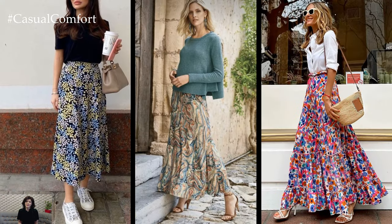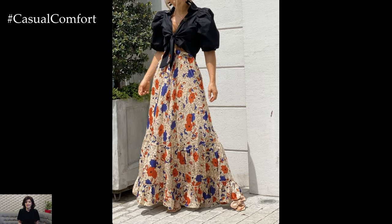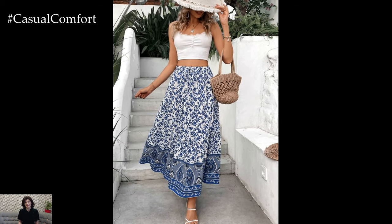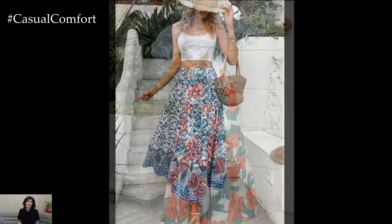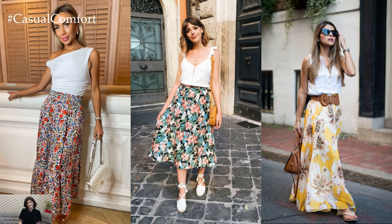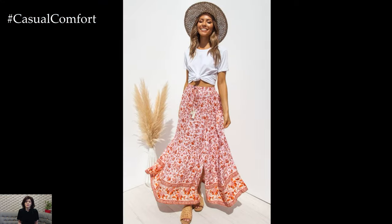Summer floral print maxi skirts are a quintessential wardrobe piece that embodies the joy and beauty of the season. Their timeless appeal, comfort, and versatility make them a favorite among fashion enthusiasts. By choosing the right floral print, styling them appropriately, and considering sustainable options, you can enjoy this trend while staying true to your values. So, as the days grow longer and the sun shines brighter, let your style bloom with the vibrant and enchanting charm of floral print maxi skirts.